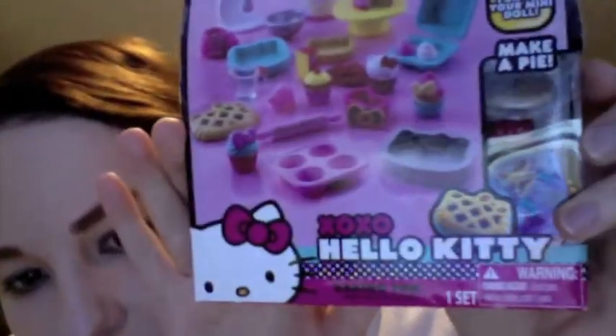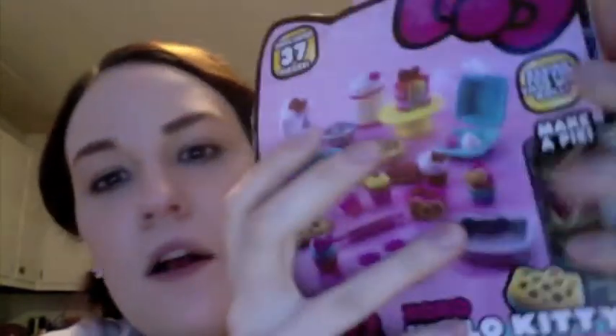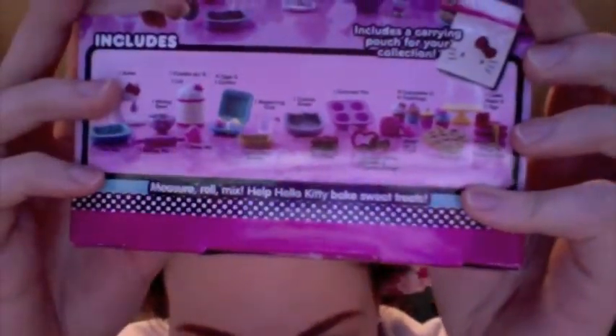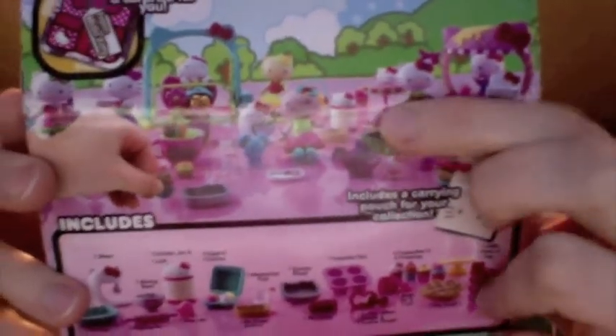They are Hello Kitty Baking Fun — Baking Fun for Your Mini Doll, Make a Pie, 37 pieces. This was $10. And as you can see, there's actually a lot of cool pieces that you can get. There's also a flower set, but I didn't get it yet. And there's also these little tiny Hello Kitty dolls, and they're actually really cute. I was going to get one but I thought I'd wait until next time.